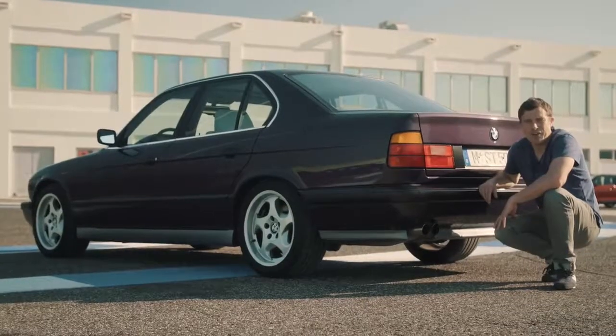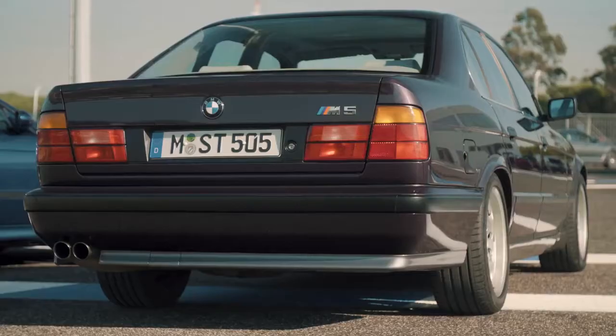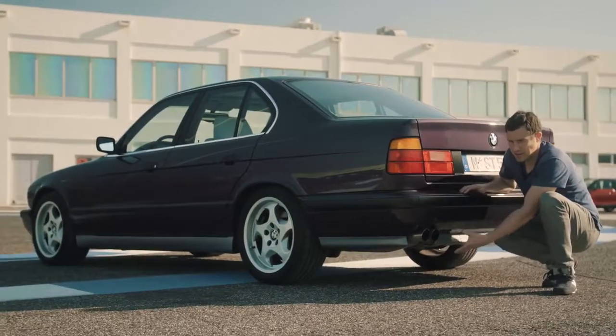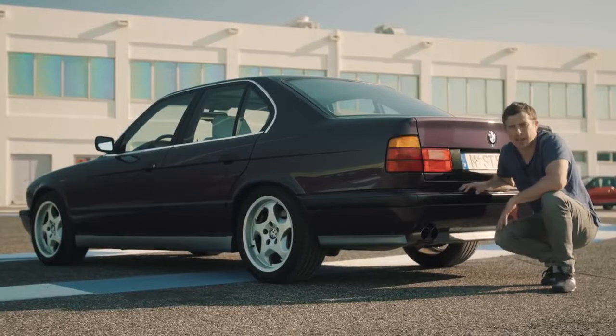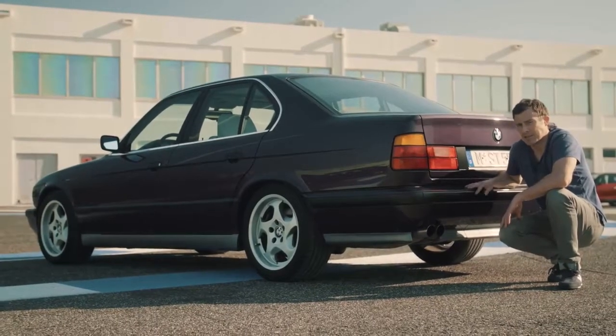The E34 M5 sends its power to the rear wheels via a five-speed manual gearbox. It's got a limited slip differential with 25% lock-up, and the exhaust as standard is a sports exhaust — there's no upgrade to be had. Marketing has got a lot more cynical since this car was built.